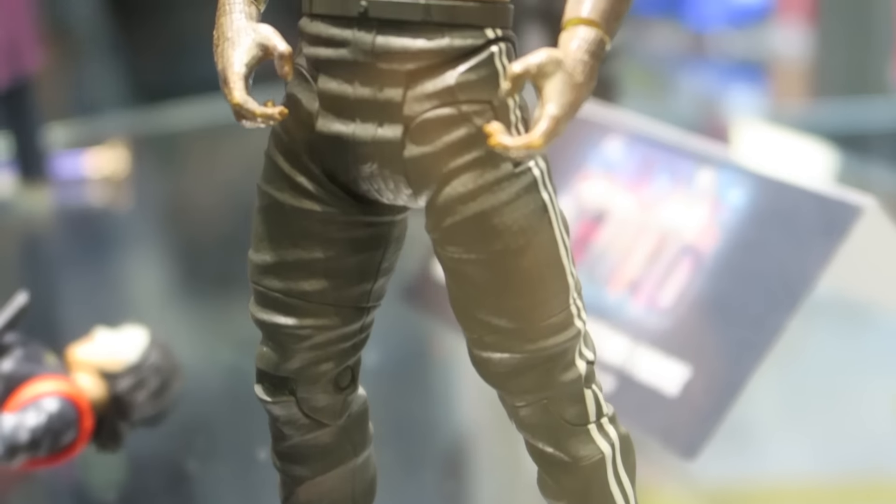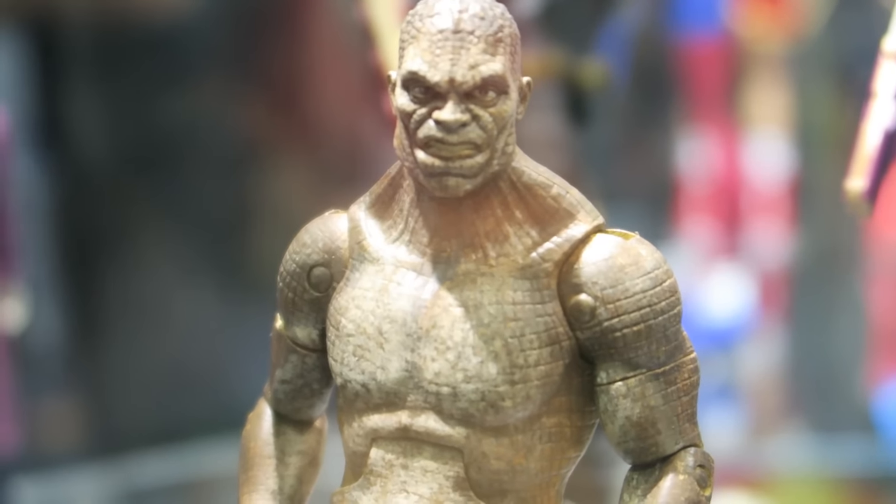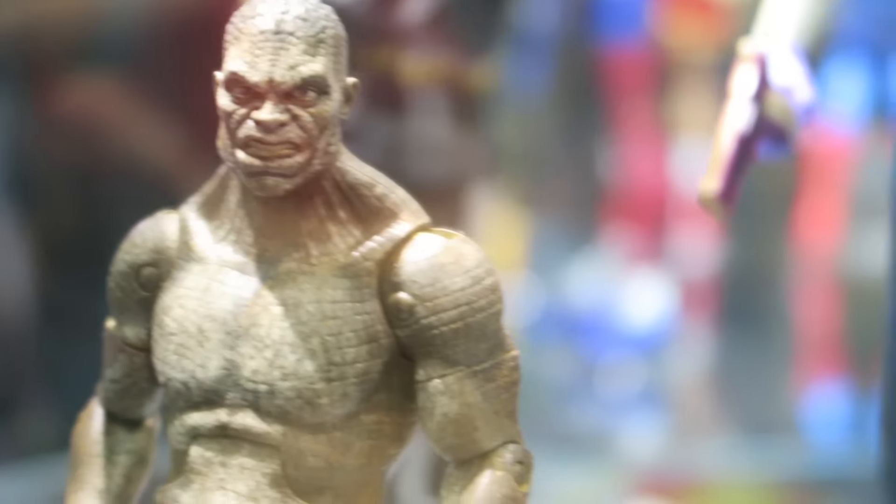Killer Croc — I like his shoes and the pants. It looks like he's wearing some Adidas pants, which is pretty cool. I really like that head sculpt.